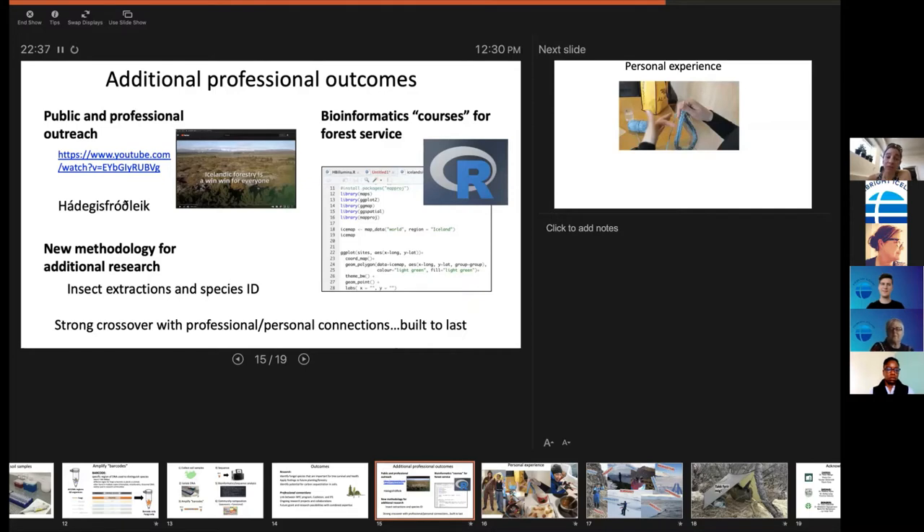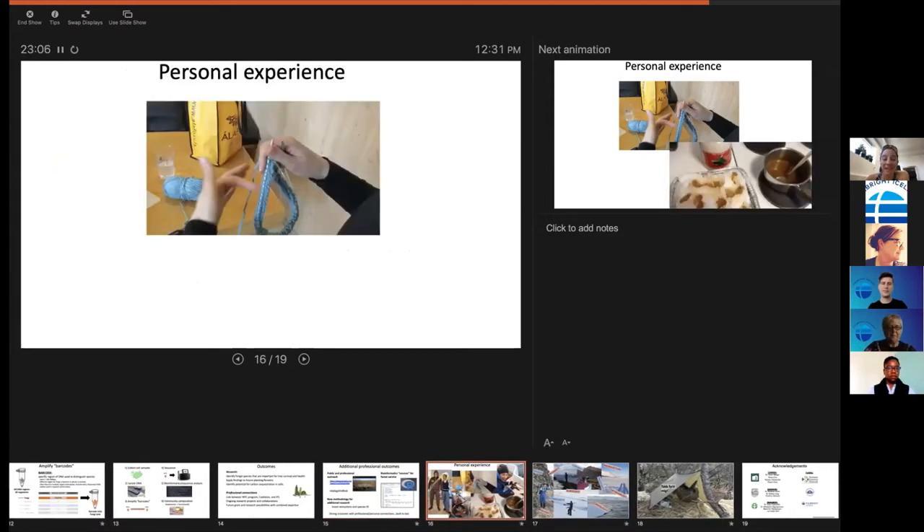There's an incredible crossover between professional and personal connections. The forest service really is a family — they have coffee together each morning, they have lunch together, they truly care about each other. It's amazing. Icelanders don't generally compliment very much, so this would be awkward if they could hear me. This has become friendships built to last. I think it's very hard in Iceland to break in, but I've just been really welcomed here.